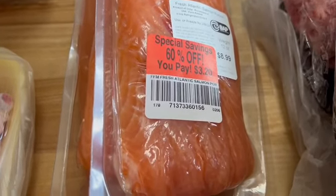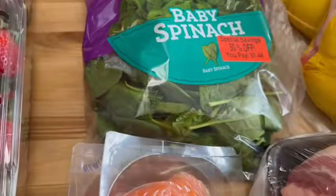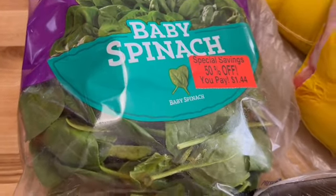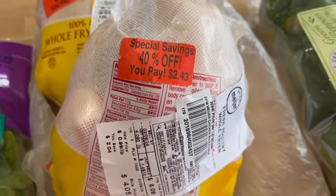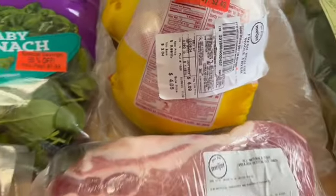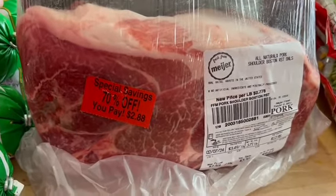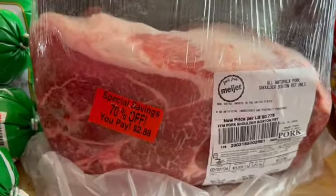As you can see, the price on the salmon is usually $8.99 — better deal, right? Nathan requested some spinach — they had spinach on sale 50% off. Cold chickens: 40% off, $2.43, regular price $6.09. Then look at that beautiful pork — pulled pork for $2.88. Got quite a few of those, gonna freeze those.